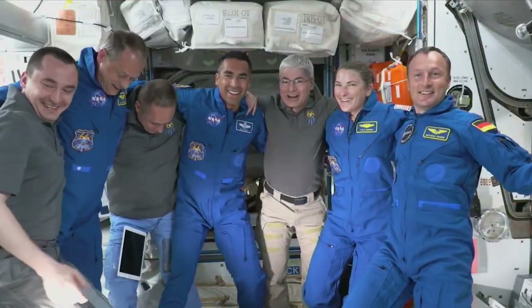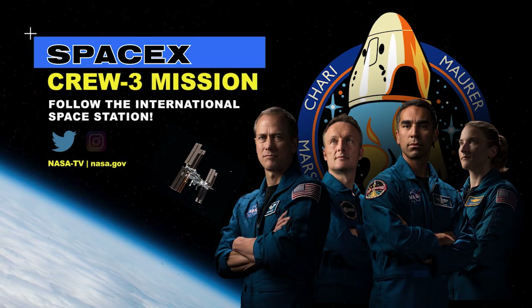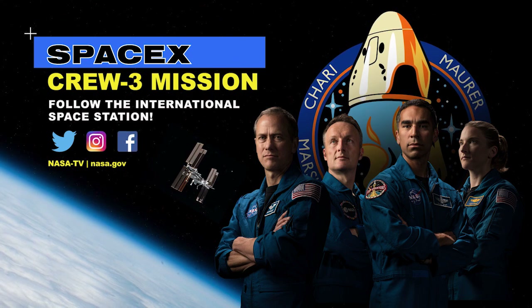The crew will live and work aboard the orbiting laboratory for approximately six months. To keep up with their mission, follow the International Space Station on Twitter, Instagram and Facebook.